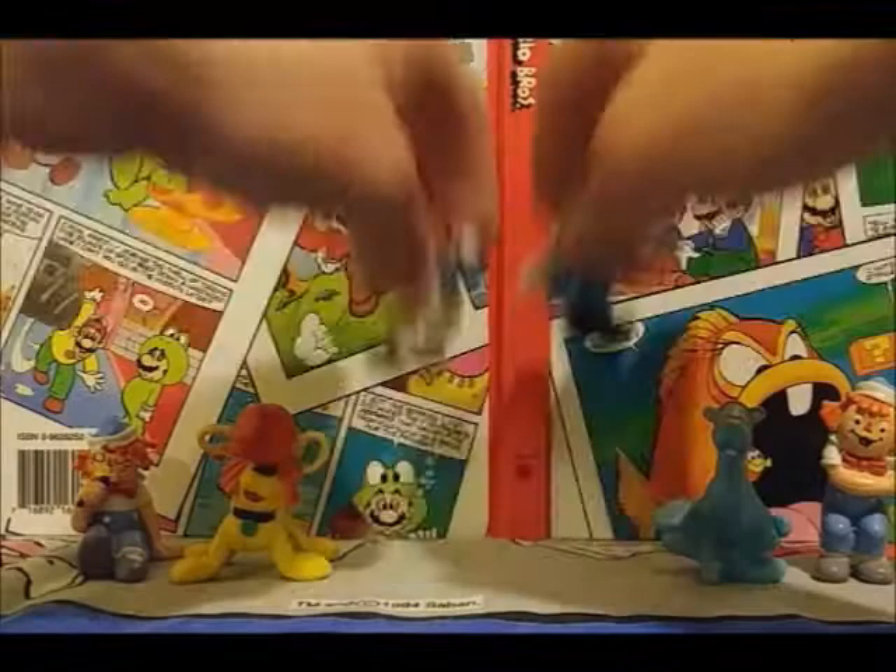Alright, so here I have the cast of characters from The Adventures of Raggedy Ann and Andy, and here you can see the main characters, Raggedy Ann and Andy. High five!